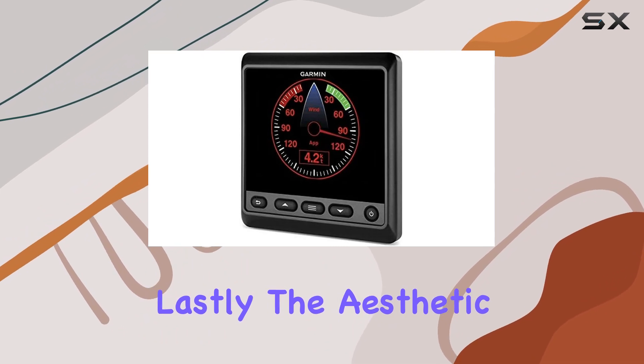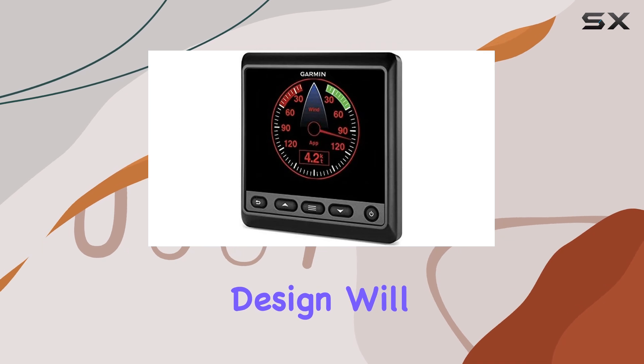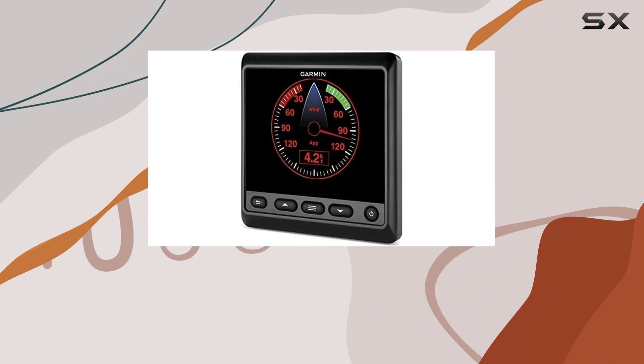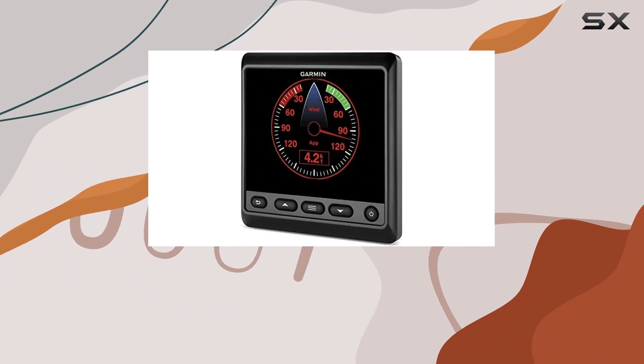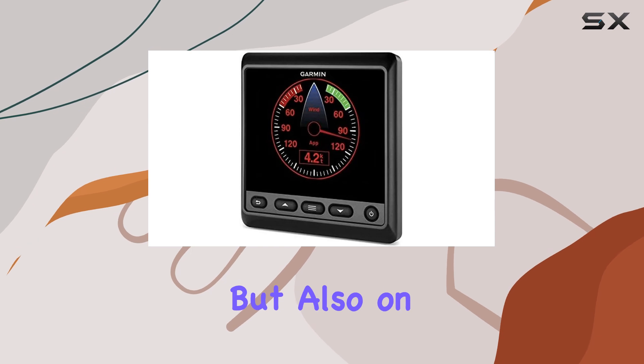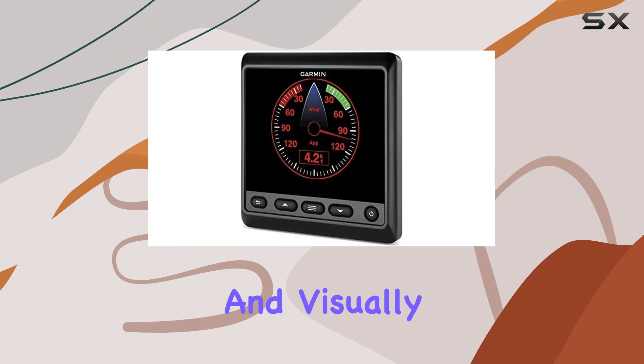The aesthetic appeal of the Garmin GMI-20 cannot be understated. Its sleek, modern design will fit effortlessly into the dashboard of any boat, enhancing the vessel's overall look and feel. It's clear that Garmin has not only focused on the technical capabilities of the GMI-20 but also on its integration into the boating experience, ensuring that it adds value both functionally and visually.